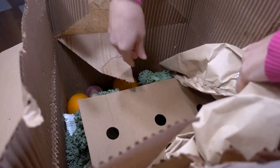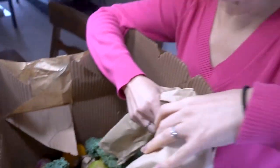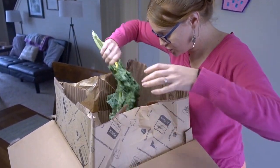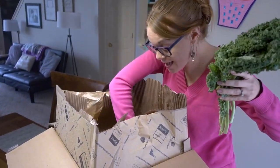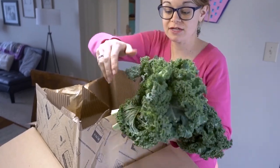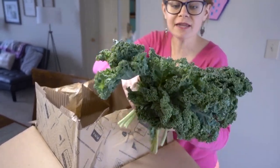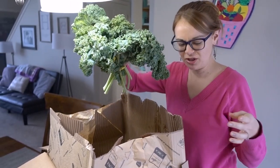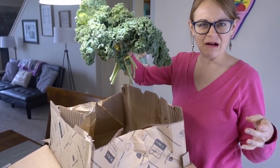There's an ice pack in here — I wasn't sure there would be one. I see kale! I am so excited for kale. Look at all this kale, guys. I use kale in my smoothies and I am completely out — this is amazing.